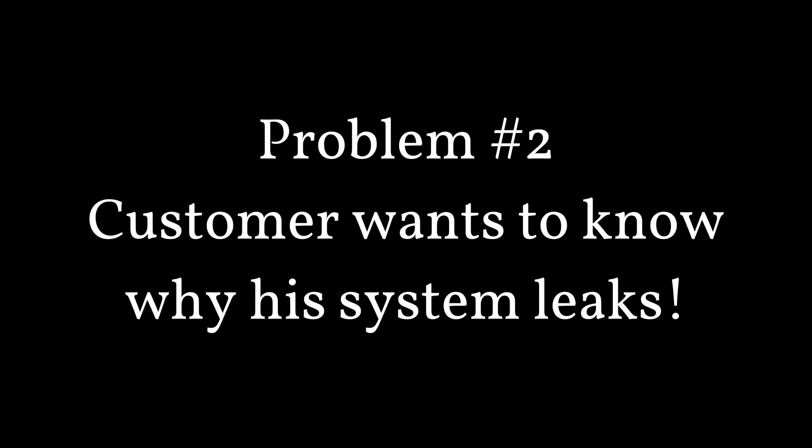Problem number two: the customer wants to know exactly why his system leaks. Why is my system leaking? It's only two years old, man. Your unit's probably leaking because of the cheap Chinese copper used in the line set. Your unit's probably leaking because the blower motor is not set on the correct speed by the contractor, thus causing unit leaks.